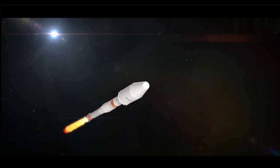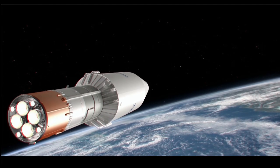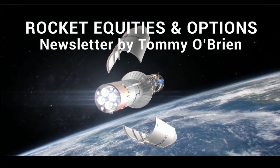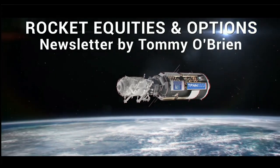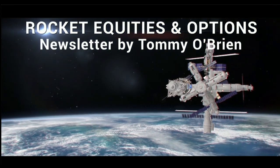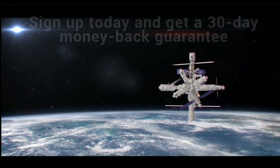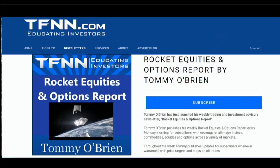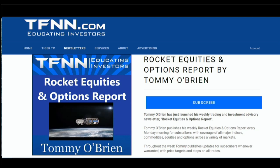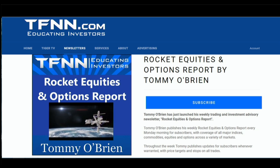If you're looking for potential trading setups in the stock market, Rocket Equities and Options Report is a newsletter you should try. Tommy O'Brien delivers options and equity trades using a combination of fundamentals and technicals. Sign up today with a 30-day money-back guarantee. Visit the front page of TFNN.com.